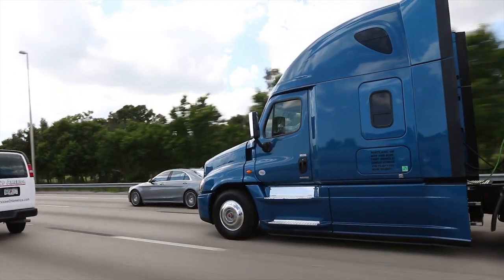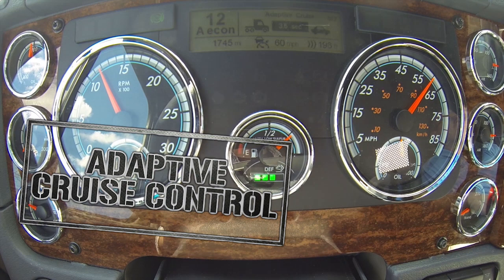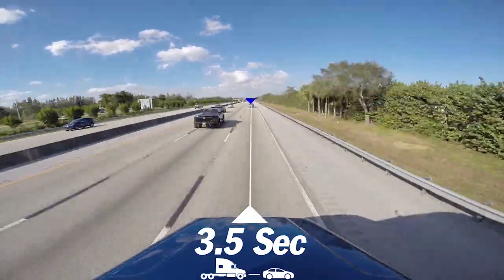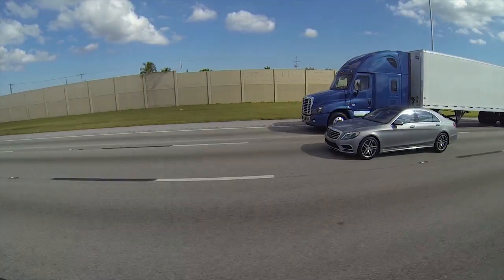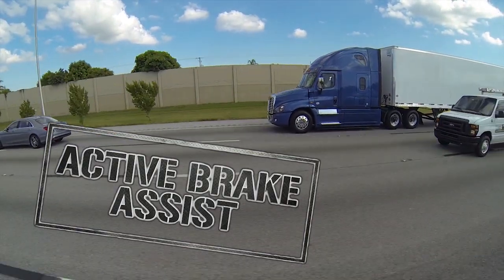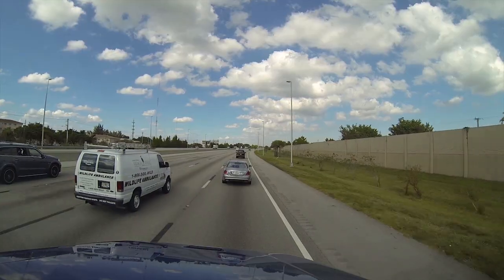There are three parts to the system. The first is called adaptive cruise control. It's designed to maintain a preset following time from any vehicle ahead of the truck when the system is engaged, which is any time the cruise control is on. The second part is called active brake assist. It's always on and works alongside adaptive cruise control by applying the engine or service brakes as needed to help maintain that space cushion.